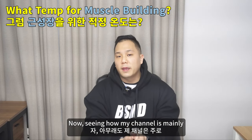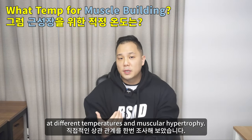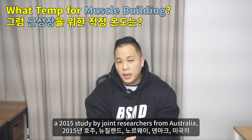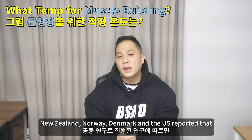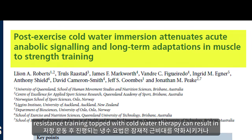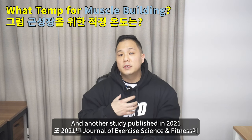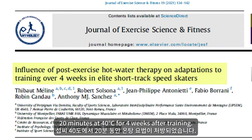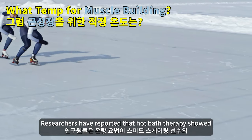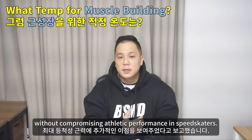Seeing how this channel is mainly about fitness and bodybuilding, I've tried to look up direct correlation between baths at different temperatures and muscular hypertrophy. A 2015 study by joint researchers from Australia, New Zealand, Norway, Denmark, and the US reported that resistance training combined with cold water therapy can result in weakening of muscle hypertrophy or disruption of the muscle building process. Another study published in 2021 in the Journal of Exercise Science and Fitness found that speed skaters prescribed a hot jacuzzi for 20 minutes at 40 degrees Celsius for four weeks after training showed additional benefits to maximum isometric strength without compromising athletic performance.